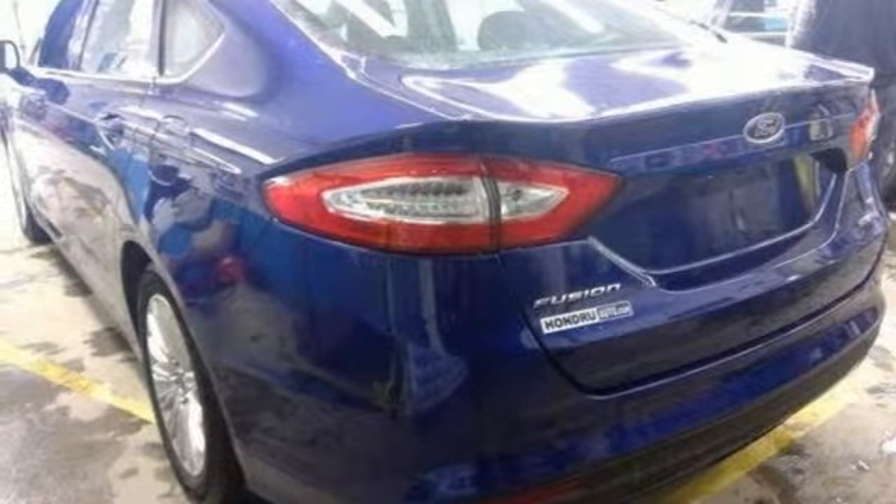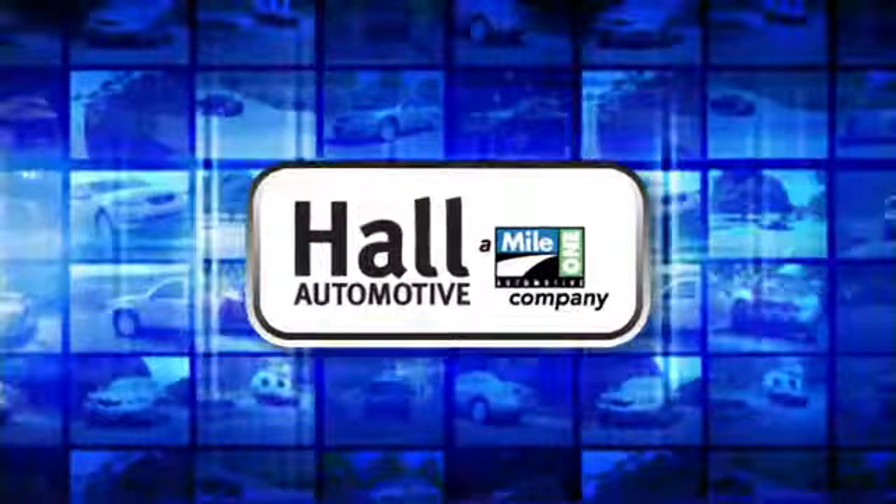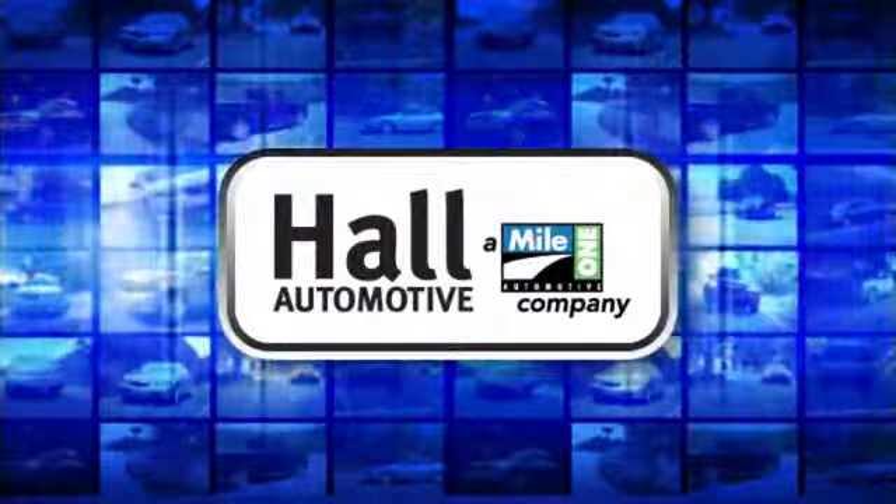Driving is believing. Test drive it today. Hall Automotive — more cars, great people.